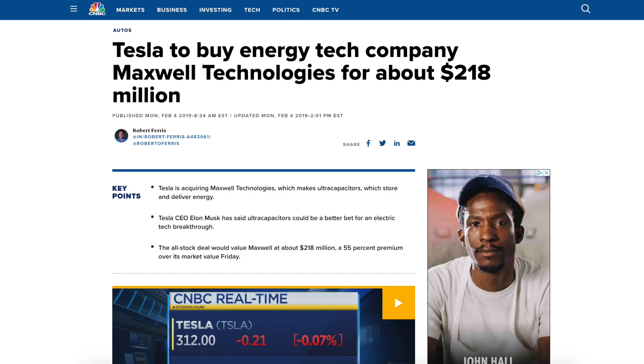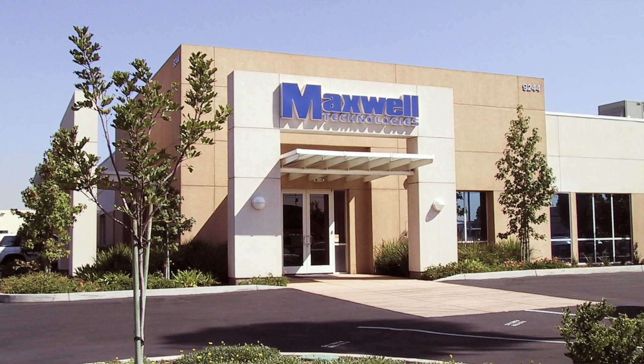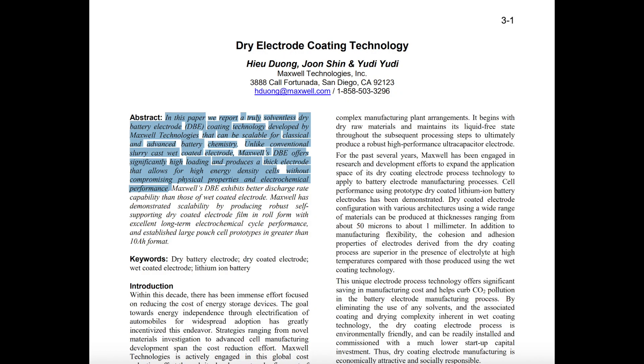Tesla acquires a company called Maxwell Technologies about a year ago — an ultra-capacitor company founded in the 60s, based in San Diego. Everyone's like, why the hell did Tesla buy these guys? Are they gonna put super capacitors in their EVs? The answer is no. Secretly, while they were figuring out a way to build their ultra capacitors, Maxwell comes out with a new way to build lithium-ion batteries — the same things that are in your Tesla — except now there's a cheaper, better, faster, more reliable way to build them, using a new breakthrough called the dry battery electrode.